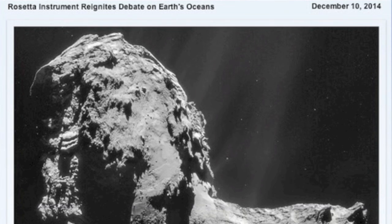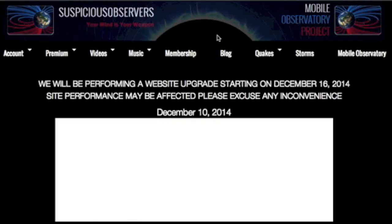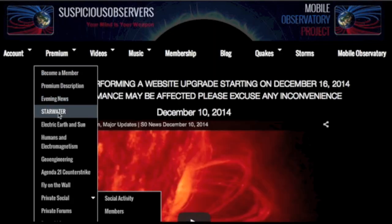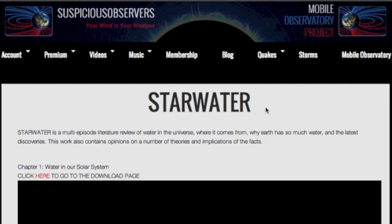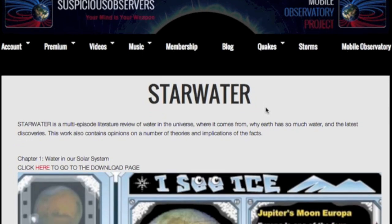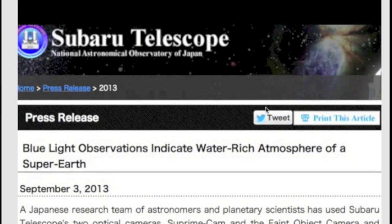Rosetta analysis sets off a bomb in settled science. Looks like comets like this one did not provide Earth's water. Scientists are now scrambling, tossing a slew of new theories out there, but I might suggest our Starwater hypothesis from last year. I've yet to find anyone willing to challenge the principle there. Starwater is by far the most watched series at suspiciousobservers.org — it's over an hour long and is a top recommendation.